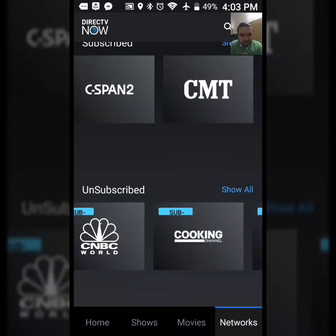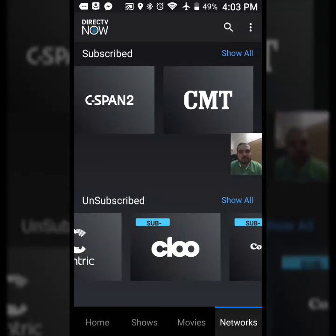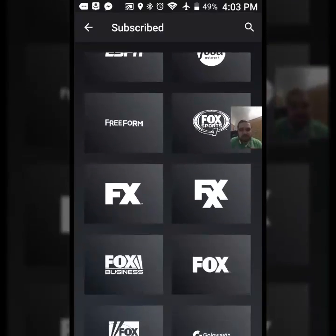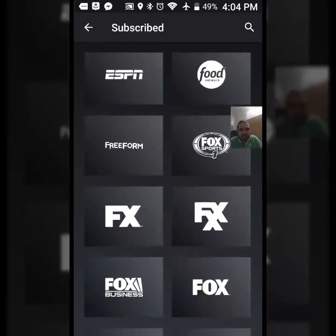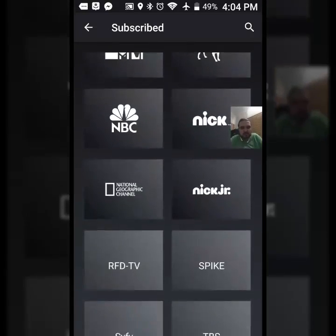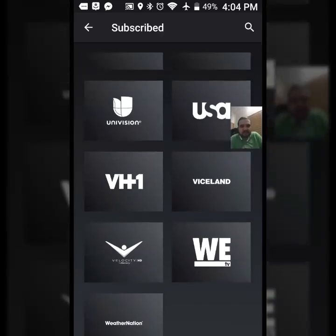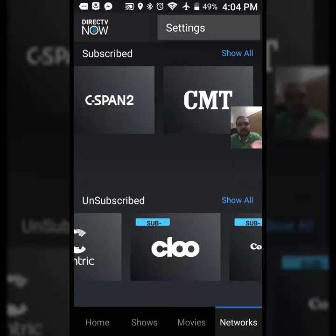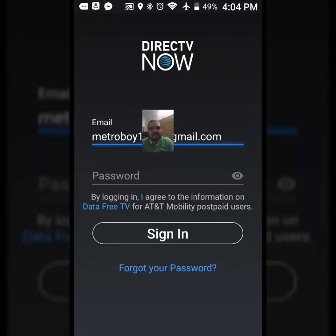Also Animal Planet, BBC America, BET, Baby First, Bloomberg, Bravo, C-SPAN, C-SPAN 2, CMT, and Cartoon Network. The ones I'm really interested in personally: History Channel, Discovery Channel, Cooking Channel, Spike TV, TLC, TruTV. And even for my mom, there's Univision in Spanish — a little something for everybody. That's about it guys, this has been John from Magic Tech Review, thanks for watching, see you in the next one!